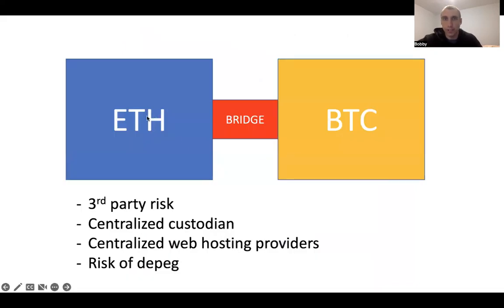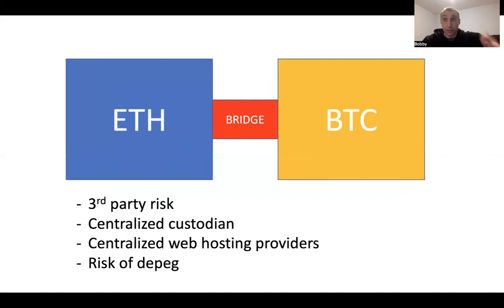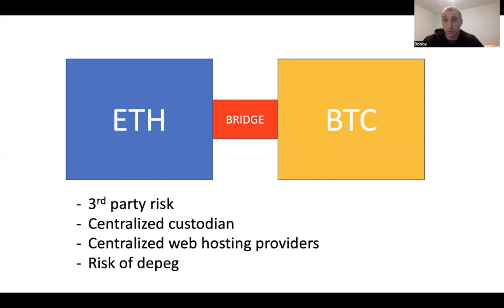The problem with most bridge setups is that you're going to have a third party. They each have their own setup — some may be more secure, some may actually be decentralized — but needless to say, there is going to be a third party. The big difference with ICP is that ICP smart contracts are executing transactions on the Bitcoin network directly. It's not ICP third-party Bitcoin, the way it is with Ethereum third-party Bitcoin or any other chain third-party Bitcoin.